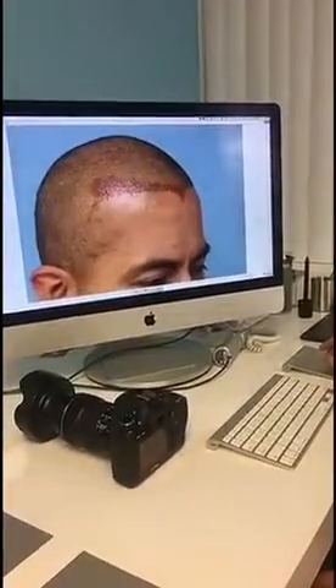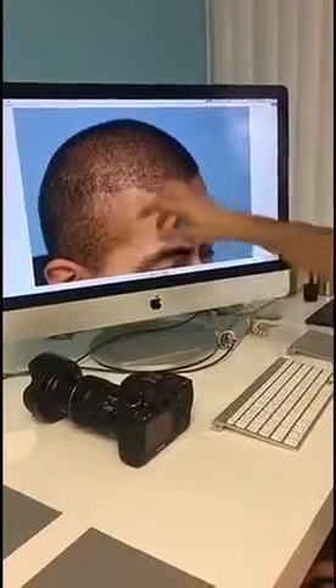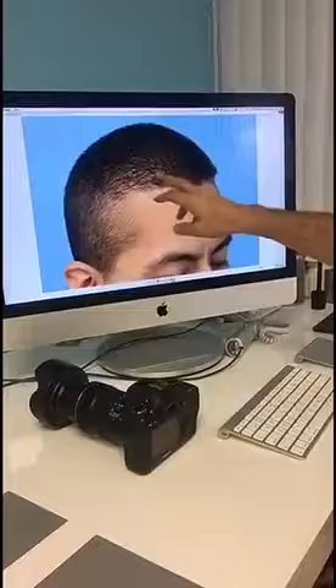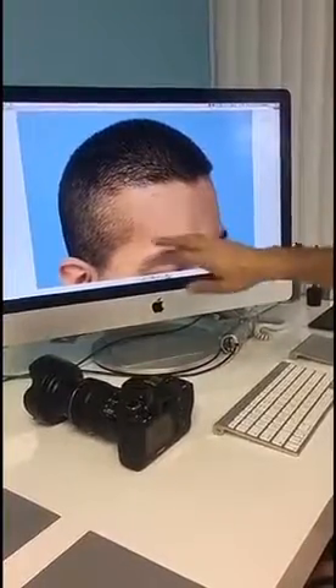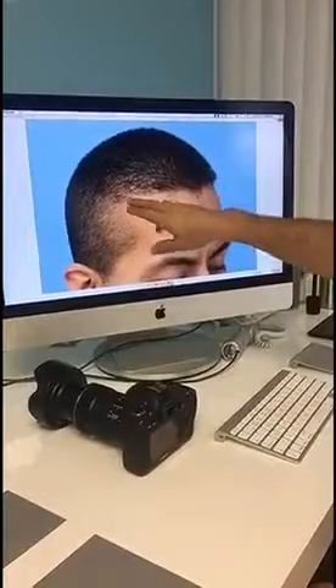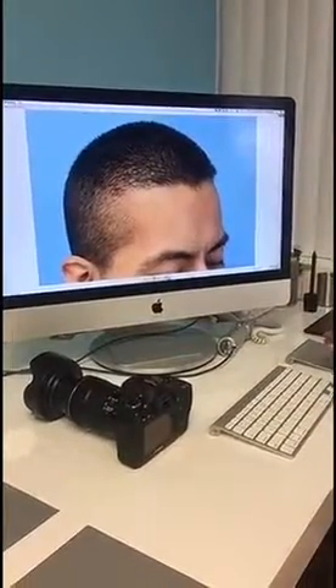This is before the procedure, this is the day of the procedure — you can see how nicely dense it is in the front. This is two weeks after, and this is six months after — a nicely done hairline and widow's peak. Then somebody suggested they could make it even better with a tattoo, and that was not a good decision. These are the little dots of tattoo in the very front. You can see the front of the hairline, so we're going to bring the hairline a little lower to cover those areas.